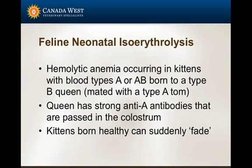Along that line, has anyone heard of this syndrome - when kittens fade away when they're first born? This is because of the blood type. If you have a type A tom and a type B cat that mates and a kitten is born type A or type AB, the queen's colostrum will contain antibodies against the kitten's blood type, and you will see kittens develop anemia as a result of this reaction.